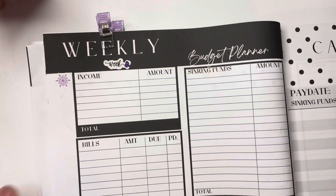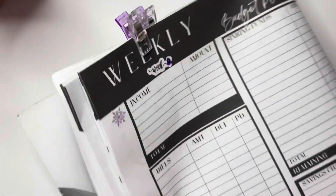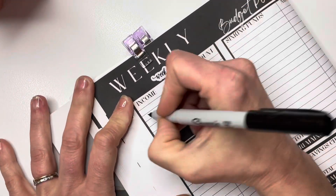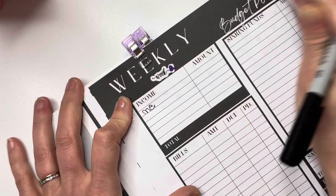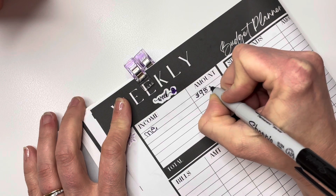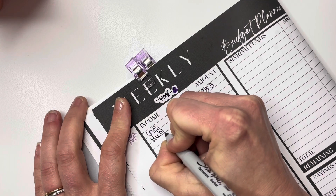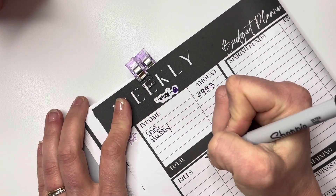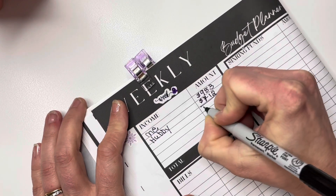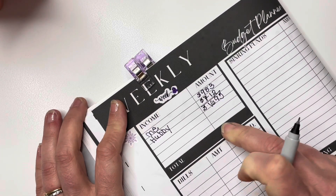Okay, we're going to start with our income. My paycheck was $983 and hubby's paycheck was $712. So that gives us $1,695 to work with — that's our total income for this week.